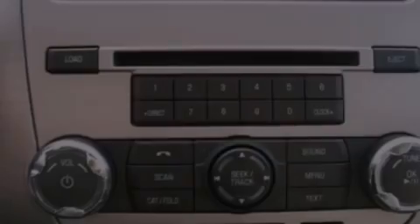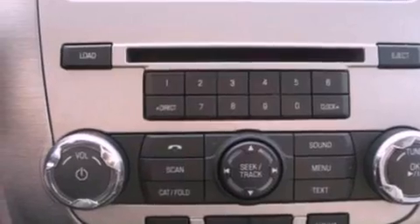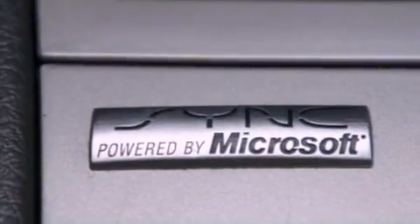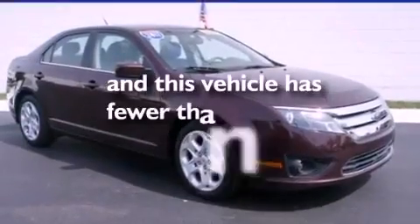Air conditioning, cruise control, full power accessories, a six-speaker audio system, a four-wheel independent suspension, 17-inch wheels, a security system, dusk-sensing headlights, a rear window defroster, and this vehicle has less than 20,000 miles.